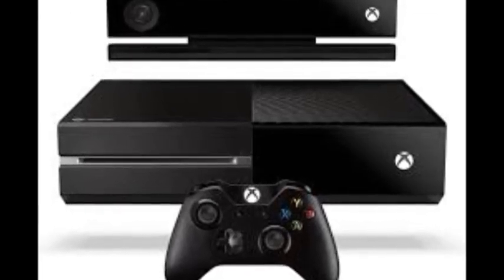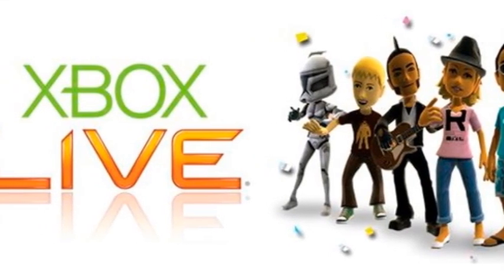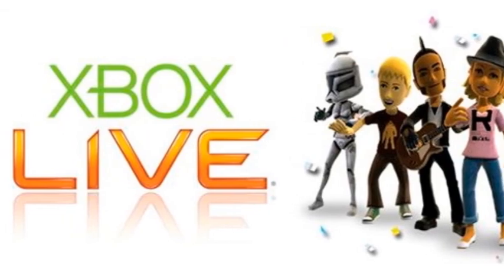Space is limited for the new Xbox Live beta, so if you want in, you'll have to sign up fast. Once the spots are filled, the beta will be closed to the public.